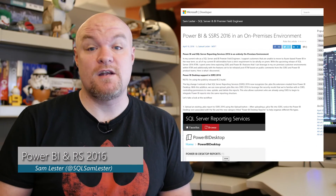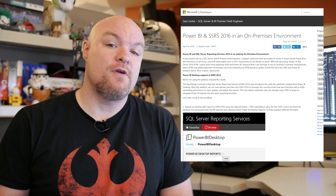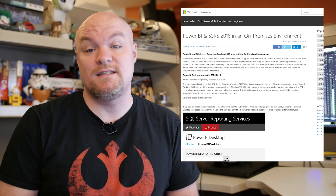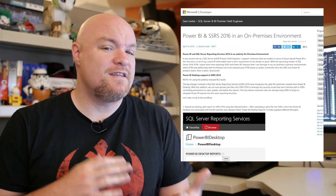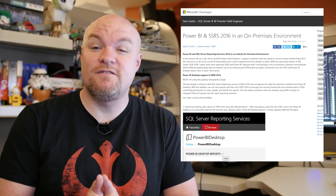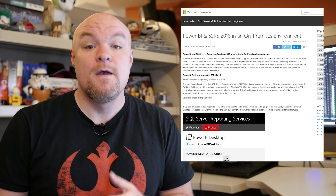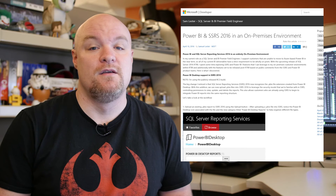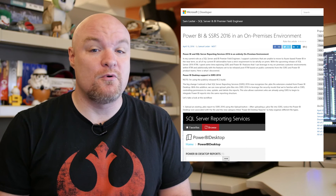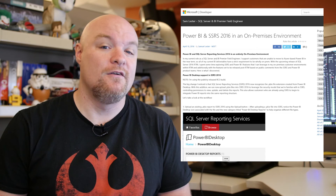Last on the list is a blog post by Sam Lester, a PFE at Microsoft. He looks at the Power BI Desktop integration with Reporting Services 2016 as part of the on-premises solution. If you want a good blog post that gives you a quick recap of what's available for you today in Power BI Desktop, be sure to check out this post as he walks through what's available. Also, if you haven't seen the new Reporting Services portal, he has some good screenshots in there to give you a quick look at what it looks like.